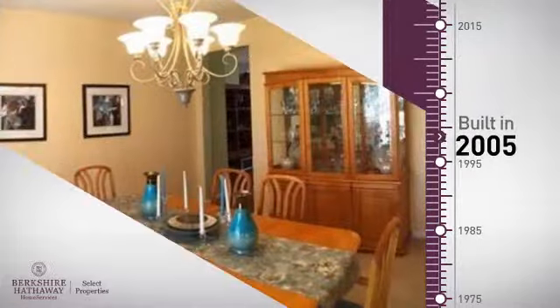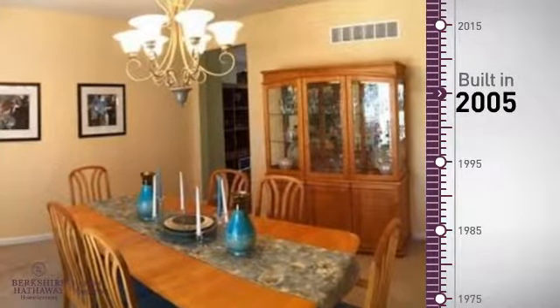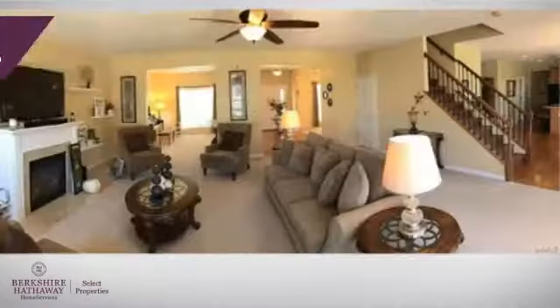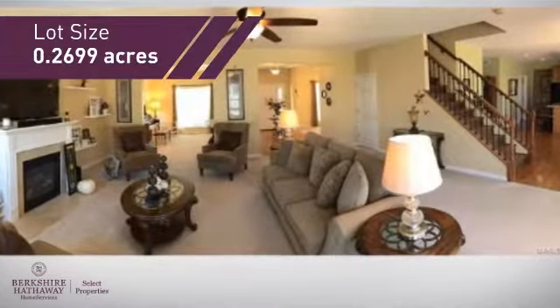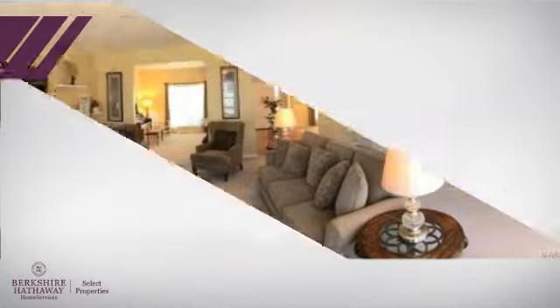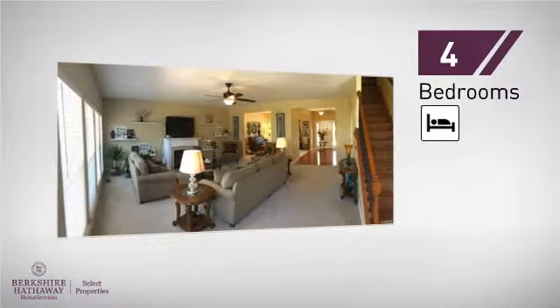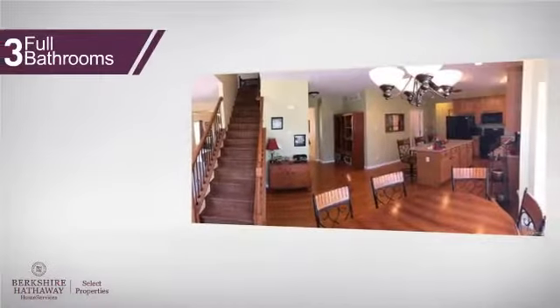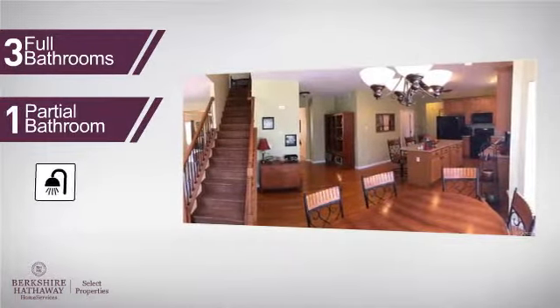This property was built in 2005 and features over 4,100 square feet of space, giving you a spacious layout to play host or kick back and relax after a long day. Inside you'll find four bedrooms, so everyone has a private space to come home to, as well as three full bathrooms and one partial bathroom.